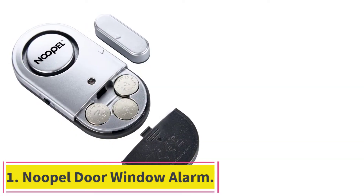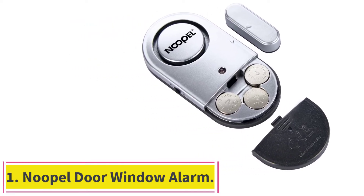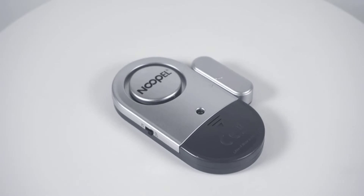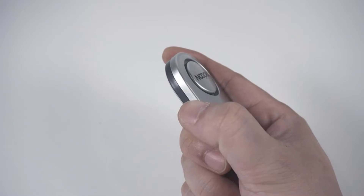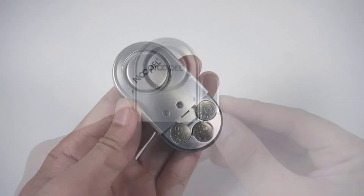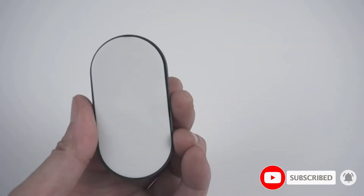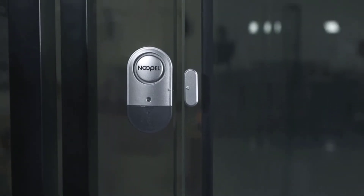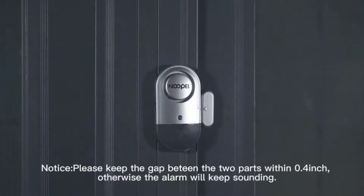Starting at number 1: the Nupal Door Window Alarm. The Nupal Door Window Alarm is a very simple and very loud option. It doesn't have a huge amount of other benefits besides the fact that it is reliable and affordable, but this is really all most of us need. We've named it the best door and window alarm for Alzheimer's patients, as it is loud enough to alert family members or carers in other rooms if the patient should get up and decide to go for a walkabout. This is a safety measure that Nupal has clearly considered.